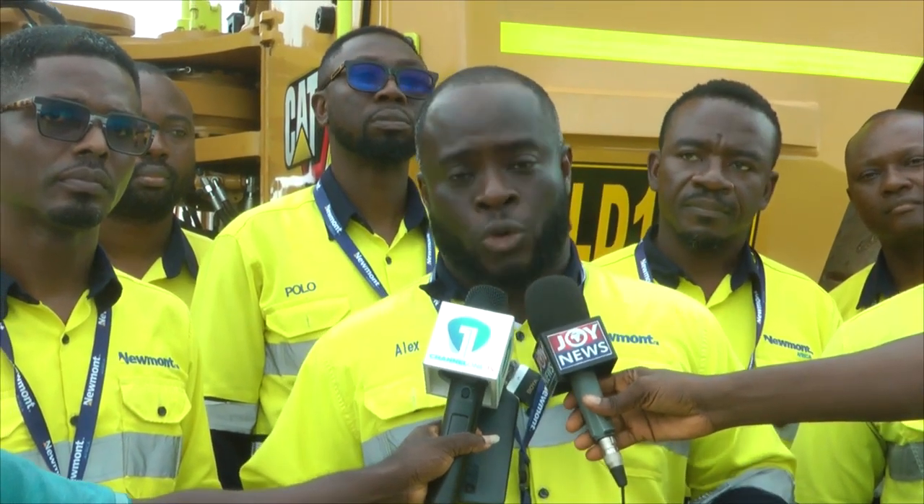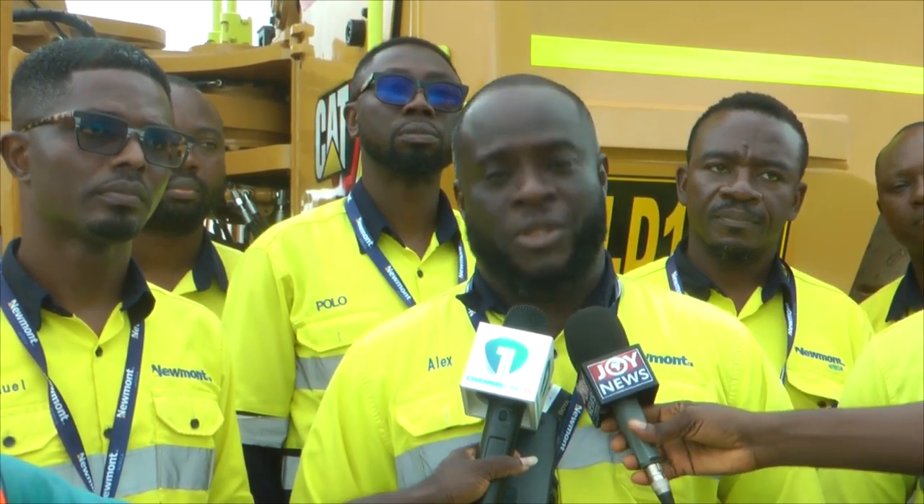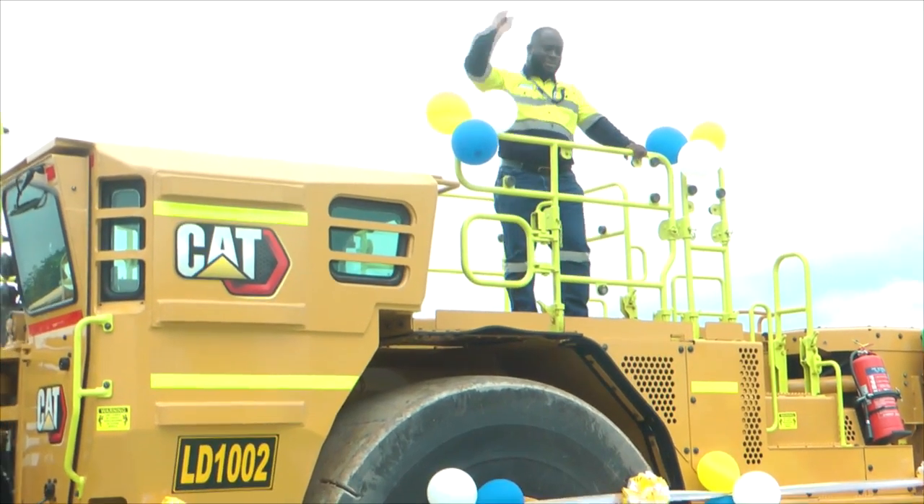Because this is not an autonomous loader, human beings are definitely needed to run it, so this has no impact on labor strength. Reporting for Joy News from Kenyasi.